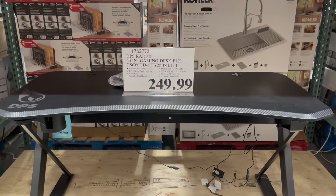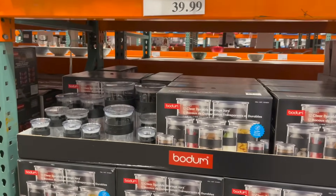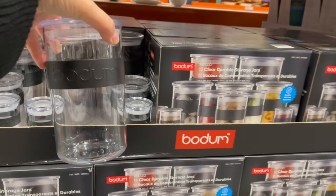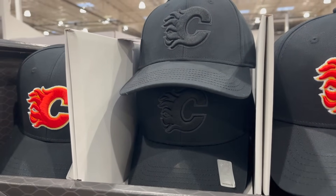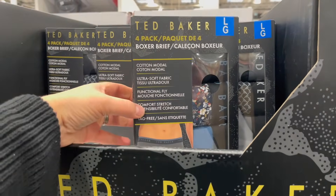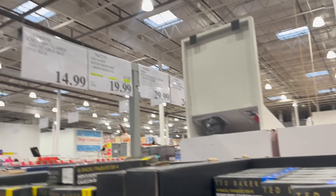DPS Radius Gaming Desk for $249. By Bodum: look at these food canisters — beautiful, 12 pieces for $40. How cool — Calgary Flames hats right now, adjustable, one size for $15. And for men: Ted Baker Boxer Briefs, four-pack, on sale $5 off for $20.